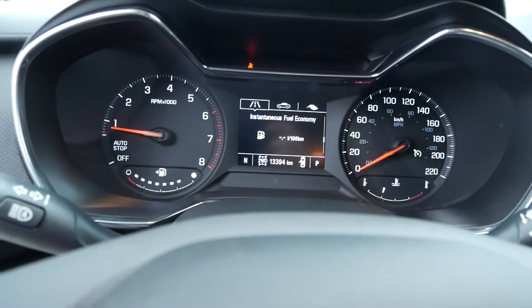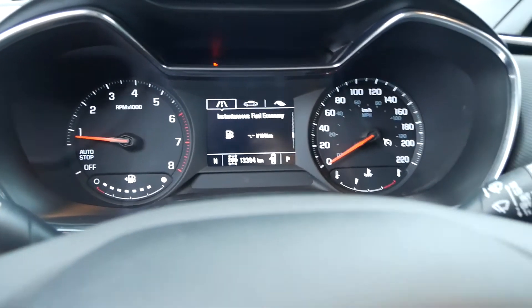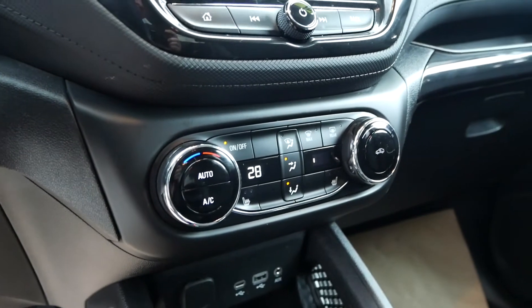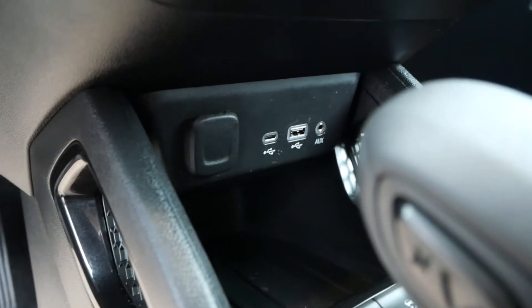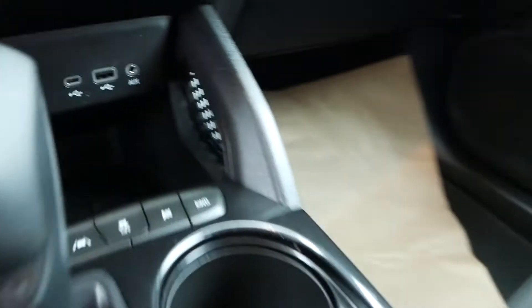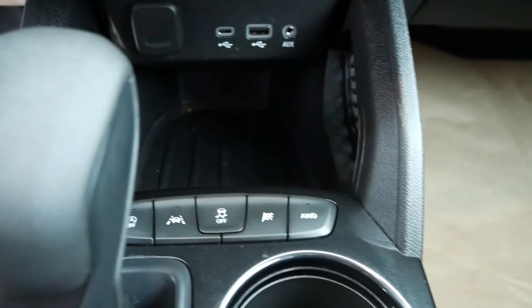This car currently has 13,394 kilometers. You have automatic climate control, USB power inputs down here, along with your gear select, automatic all-wheel drive, and lane keep assist down here.